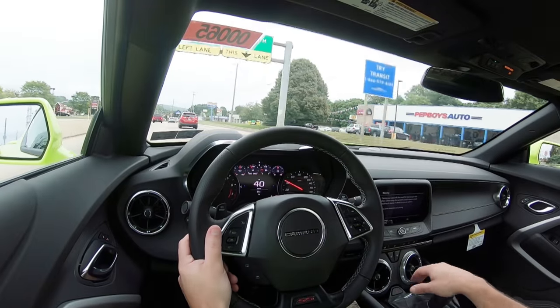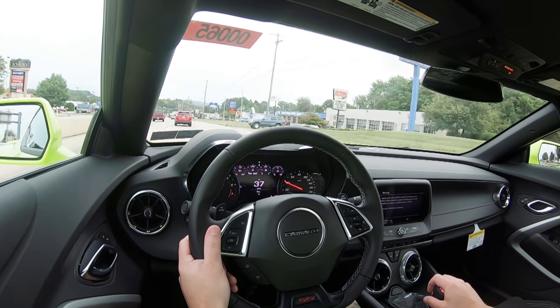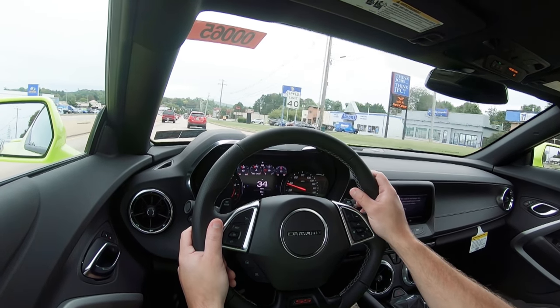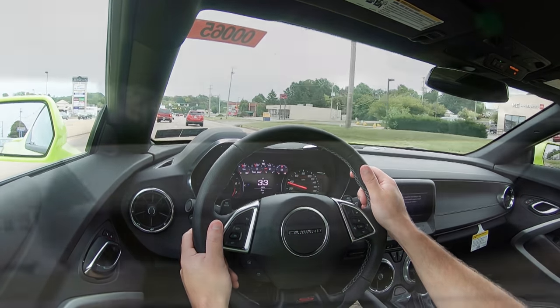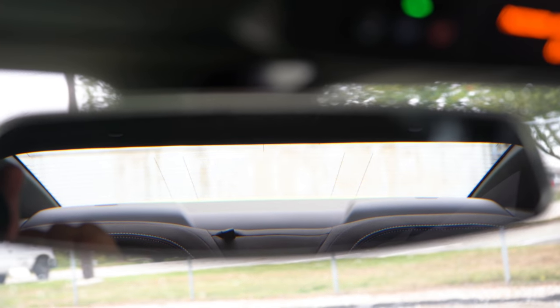Steering feel is great, especially in sport and track driving modes. Ride quality is just fine — you will feel a little more of the road since this is a sports car, but it is fine for what it is. Cabin noise is fine with no issues in my short test drive. Visibility-wise, the Camaro is not going to have as great visibility as a Mustang or Challenger, but I think you would get used to it.